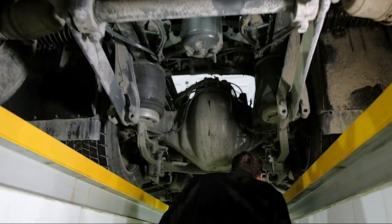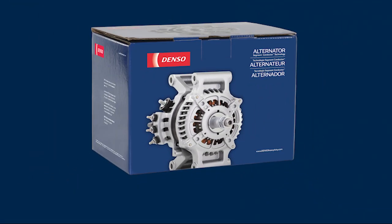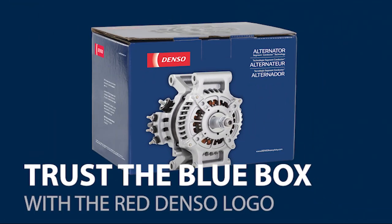DensoHeavyDuty.com is your trusted partner for all your major heavy-duty needs. When shopping for superior quality, reliability, and value, trust the blue box with the red Denso logo.